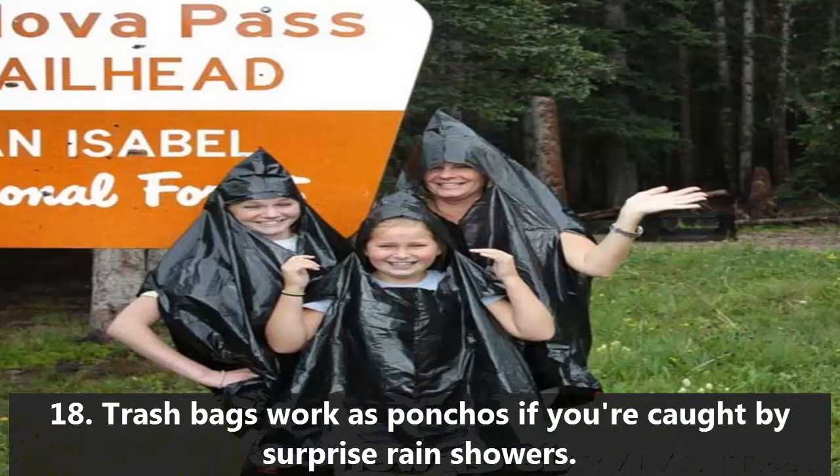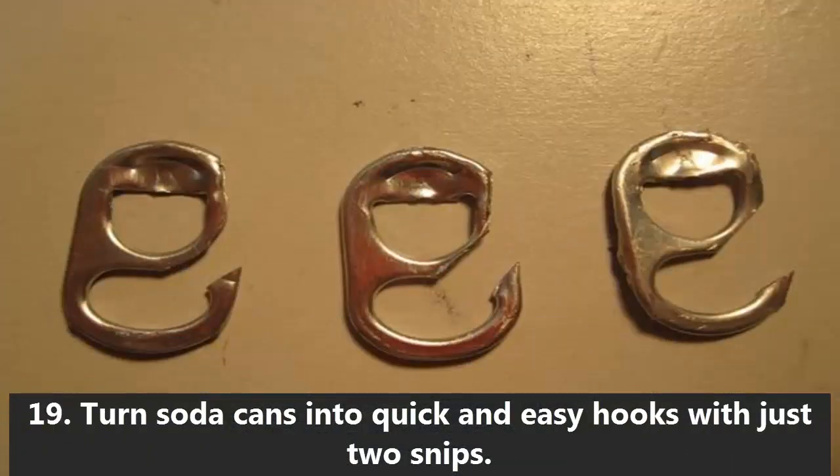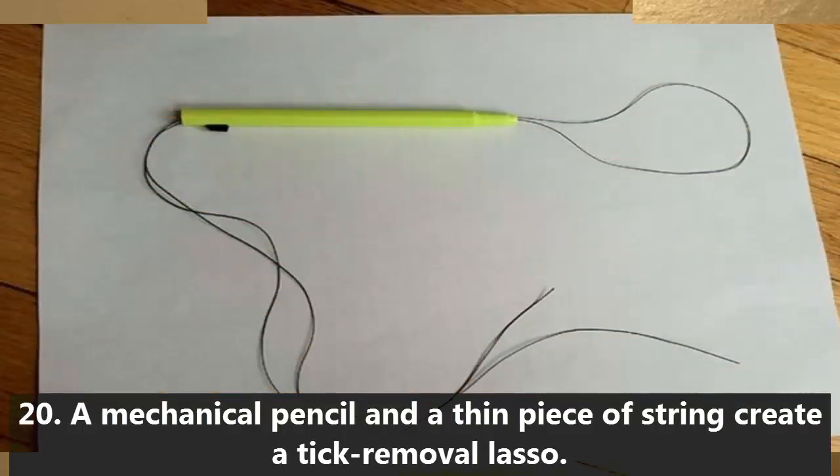18. Trash bags work as ponchos if you're caught by surprise rain showers. 19. Turn soda cans into quick and easy hooks with just two snips. 20. A mechanical pencil and a thin piece of string create a tick removal lasso.